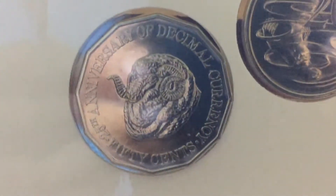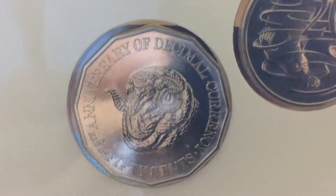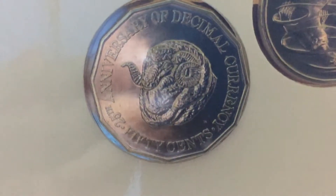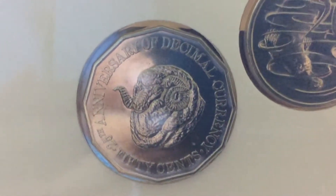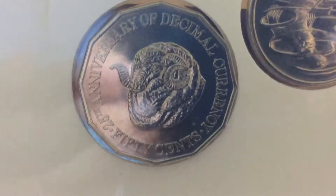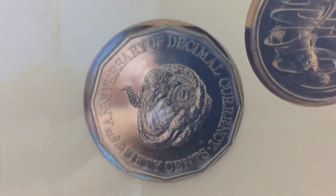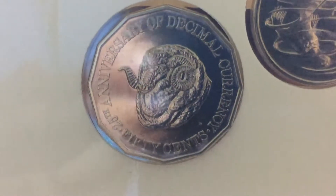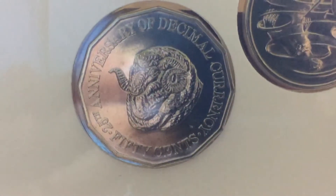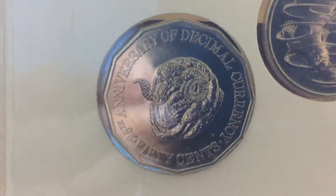That mintage of 4.8 million is basically the same as the 10 cents also issued that year. The obverse features Ralph McClough's effigy from 1985 to 1998. There are some rolls available around the $70 mark, and I think around 100,000 were produced for this set.